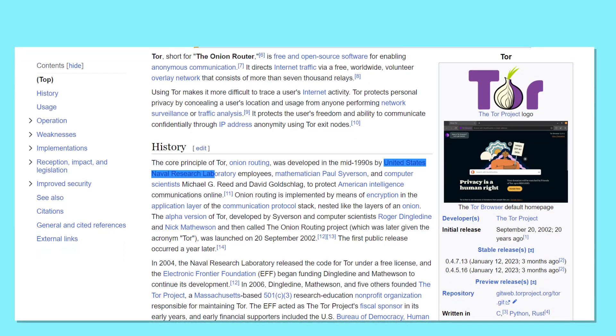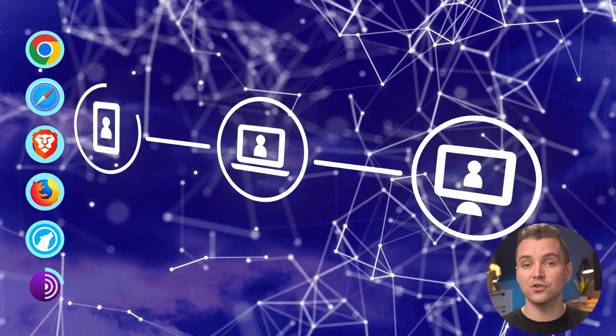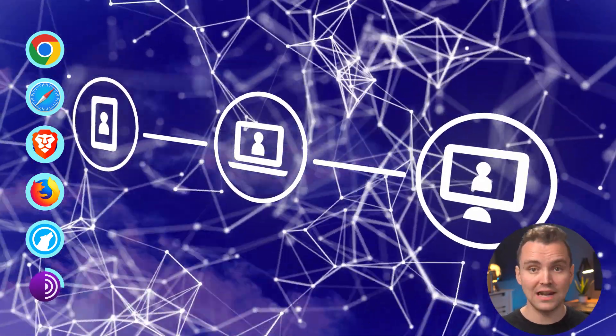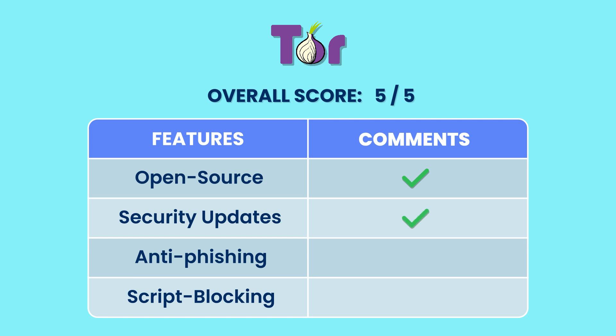The Tor Project, the group behind this browser, has been a privacy-focused project since 2002. The US Navy initially made the project to access online data while avoiding prying eyes. The project worked well, becoming a hub for criminals and privacy-conscious individuals. The Tor network uses a series of connection points. Those connection points scramble your data and send it through another connection point, which does the same thing. Going through multiple points or relays means that the following relays do not know where the data comes from. Open source: yes. Security updates: yes. Anti-phishing: yes. Script blocking: yes. This means there's virtually no way to trace the data, alongside the ability to block scripts, unwanted content, and browser fingerprint data. The combination of these security features makes Tor the most secure browser, hands down.